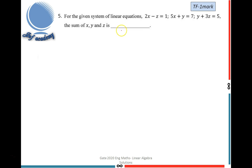The fifth problem: for the given system of three linear equations — 2X − Z = 1, 5X + Y = 7, Y + 3Z = 5 — find the sum X + Y + Z. This question is from the TEF department and has one mark. I write the augmented matrix A|B with X, Y, Z as unknowns. Since the Y term is missing in the first equation, the first row of A is [2, 0, −1 | 1], second row [5, 1, 0 | 7], third row [0, 1, 3 | 5].